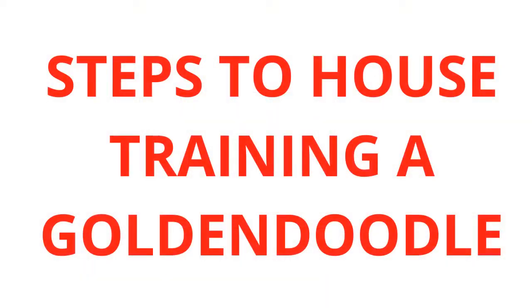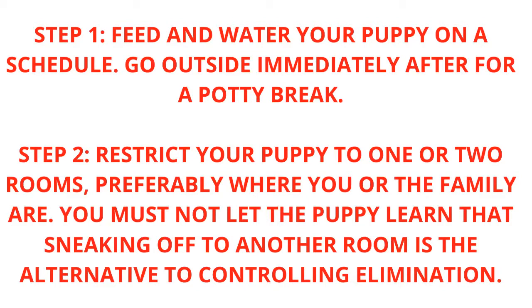Steps to house training a Goldendoodle. Step 1: Feed and water your puppy on a schedule, and go outside immediately after for a potty break.